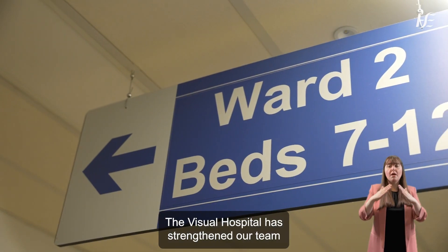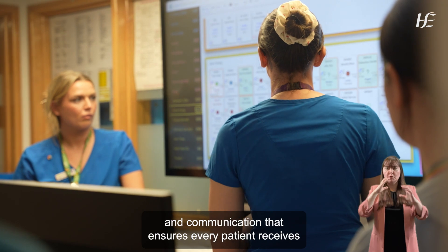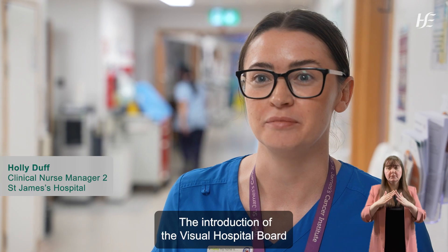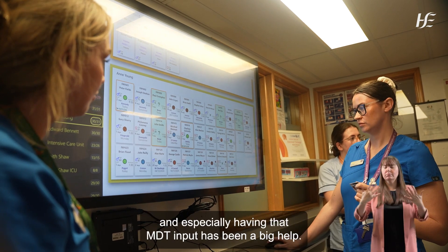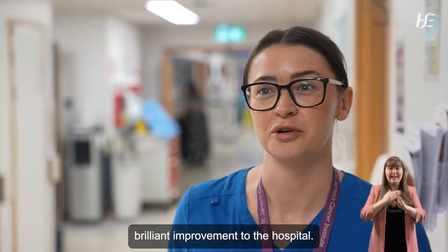The visual hospital has strengthened our team across the wards, creating a new level of cohesion and communication that ensures every patient receives timely, coordinated care. The introduction of the visual hospital board has made our lives a lot easier — making everything more visual saves a lot of phone calls. It's dramatically helped us, and especially having that MDT input has been a big help. Overall it's been a brilliant improvement to the hospital.